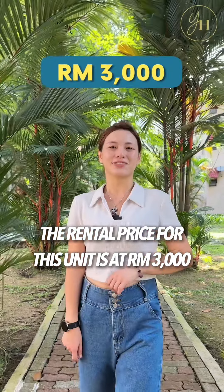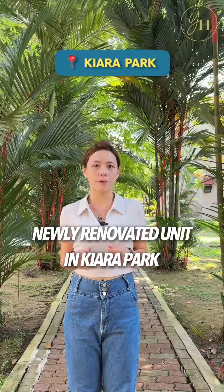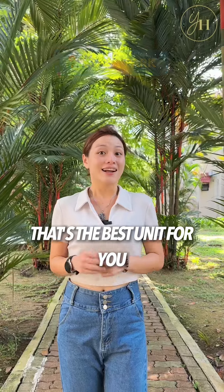The rental price for this unit is at $3000. If you are looking for a newly renovated unit in Kiara Park, that's the best unit for you. Let's schedule a viewing briefing.